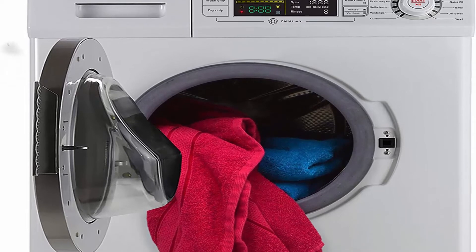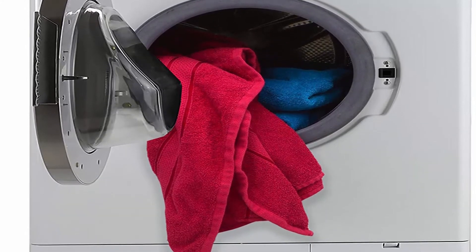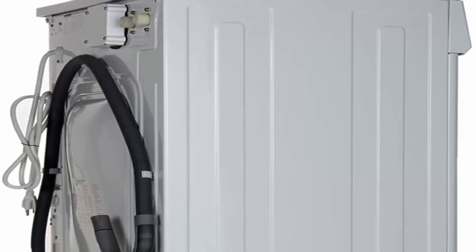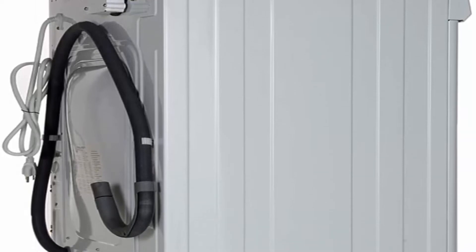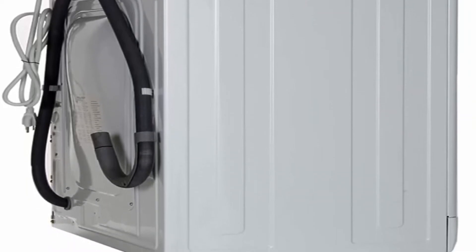High spin speed of 1400 RPMs extracts more water, reducing dry time. Choice of sensor dry, 60-minute time dry, or 12-minute refresh dry — select from 4 levels of dryness. Quiet cycle: clothes are washed and dried at low RPM with noise level less than 60 decibels. Perfect for families working different shifts, babies, and older generations.